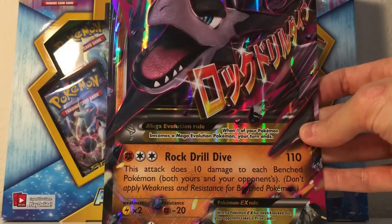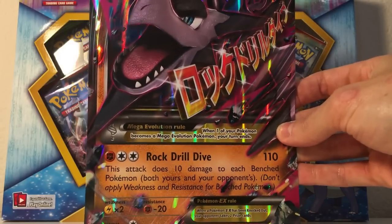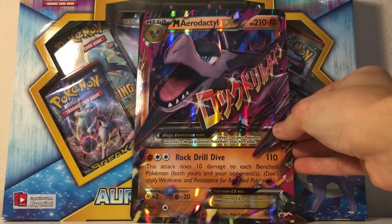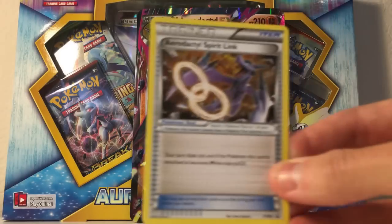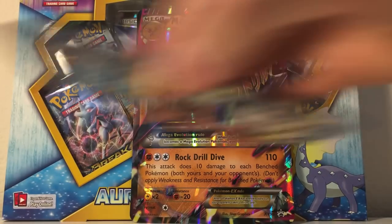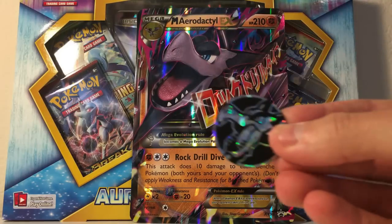If you don't already know, enter my latest giveaway for a mint 21-card first edition Base Set shadowless cards and the Mega Houndoom. It also comes with a code card, and it came with an Aerodactyl Spirit Link, which is really interesting. So it comes with six booster packs total.